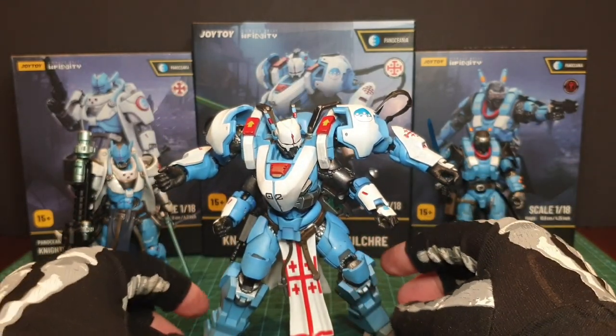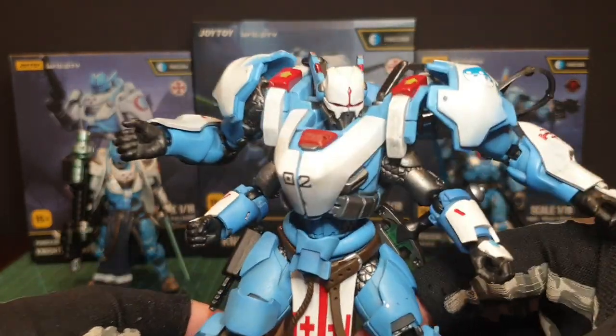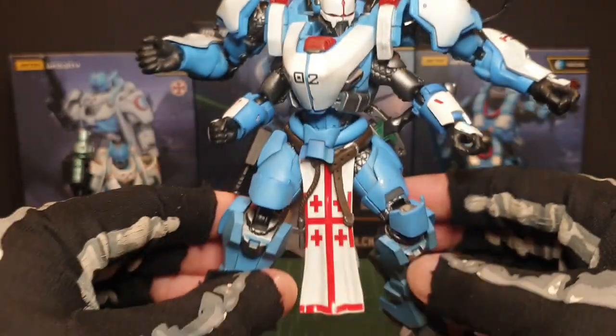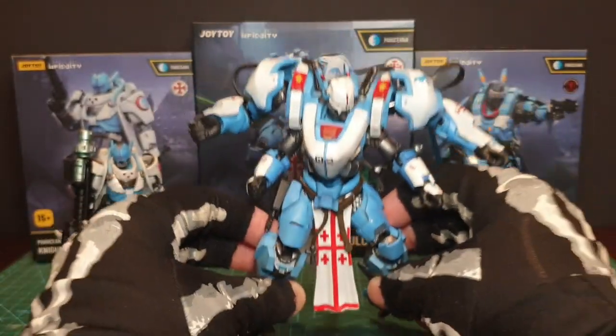It's not too heavy or too light. It's a great, great, great figure. Very, very impressed. Looking forward to playing more with this guy.